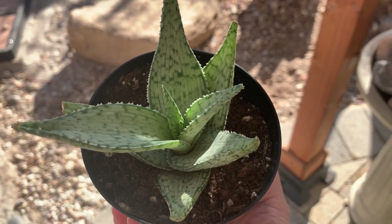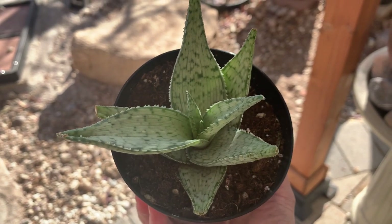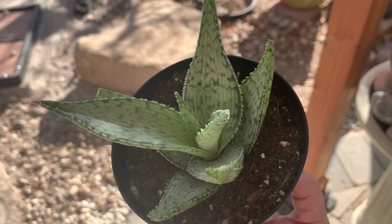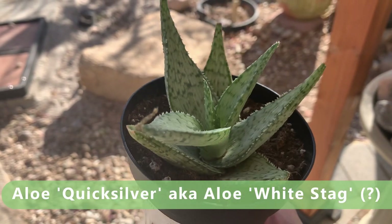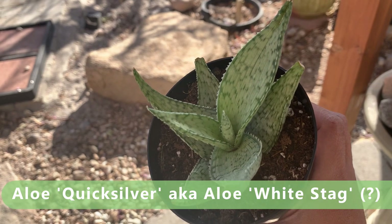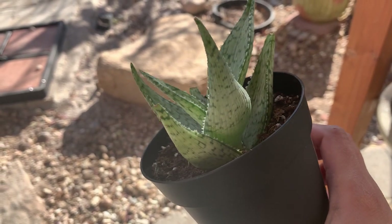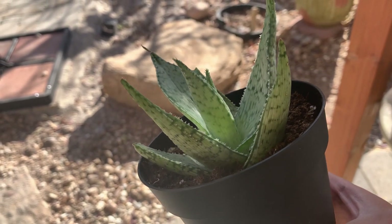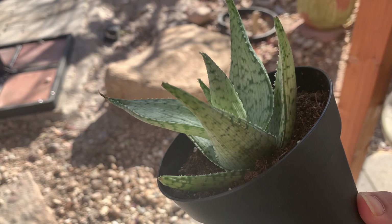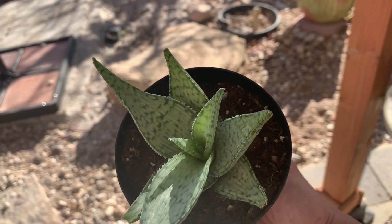This is another one of my green aloes with white markings on its leaves — it came with no name label. Looking it up online, my guess is it is an Aloe Quicksilver, also sometimes called Aloe White Stag. I could be wrong, so if you know the name of this aloe please let me know in the comments. I love how this aloe is almost all white — kind of like my Aloe Blizzard but with even whiter leaves.